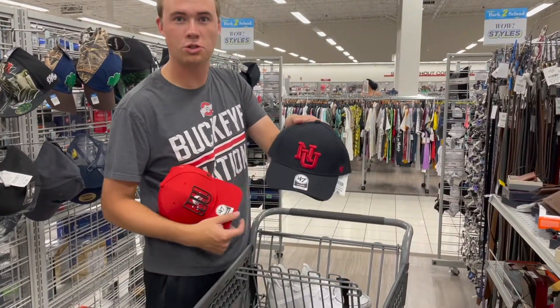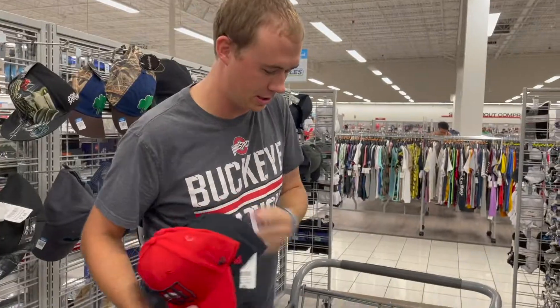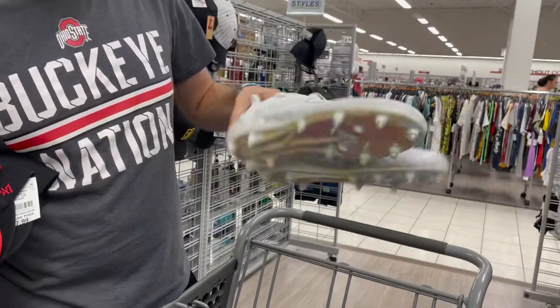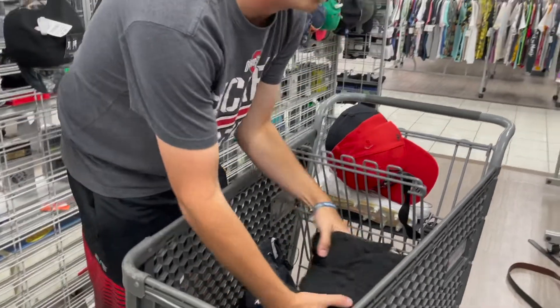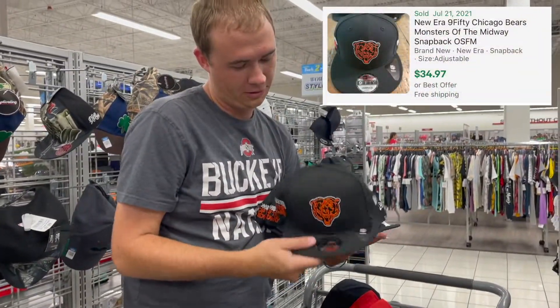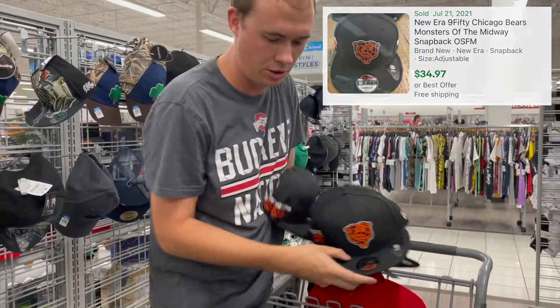I found two more of those, and two more of these Nebraska ones — well, I didn't have this one yet, but $7.99 on all these. Another pair of these guys for $20 — that's an easy $50 to $60. There's also a whole rack of Chicago Bears NFL draft hats at $10 — should be able to get about $30 for each of those.